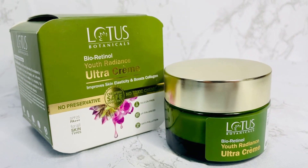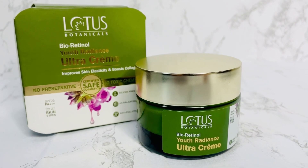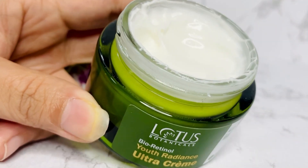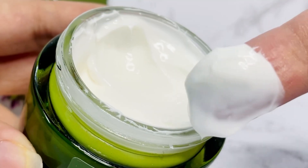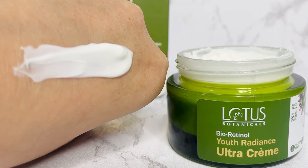Before going into the USPs of this product, we'll first see the product shots and the texture. Did you see how beautiful the texture was of this creme? It was so smooth to apply on your skin.